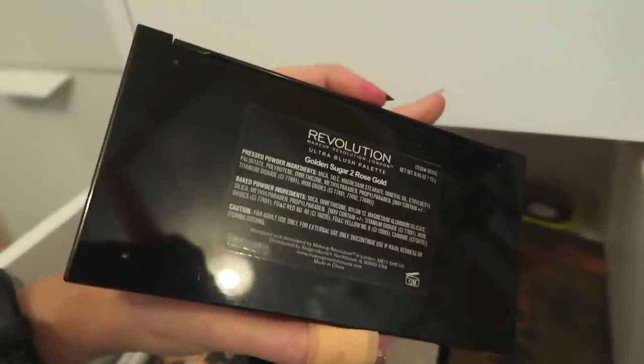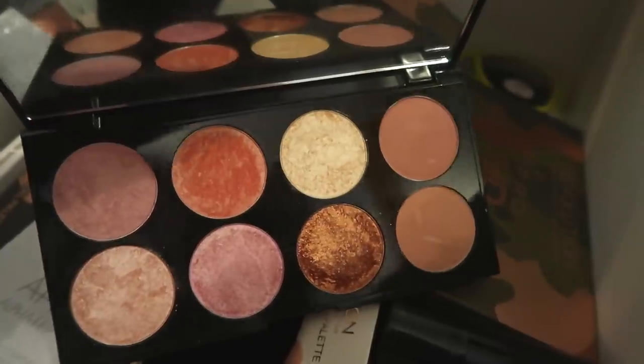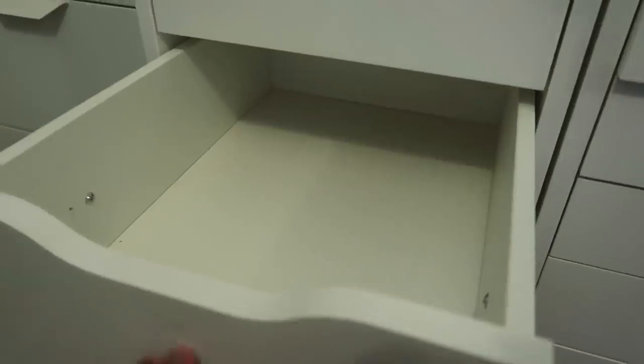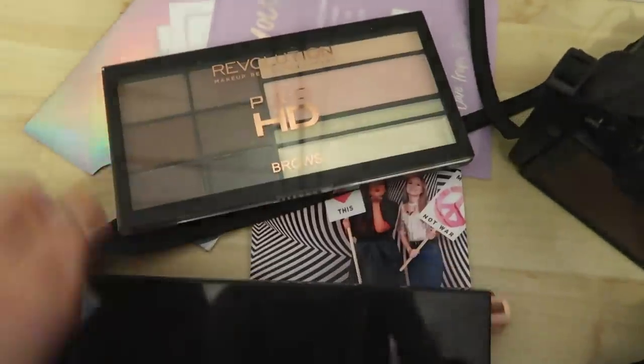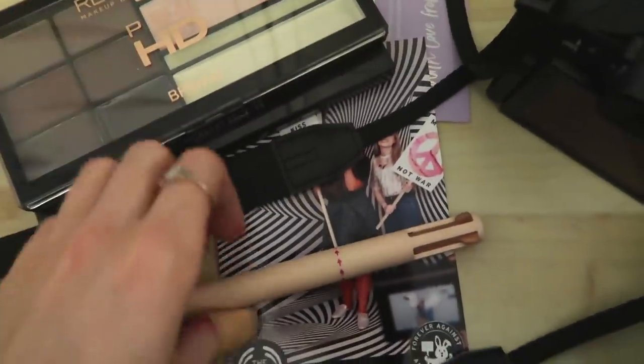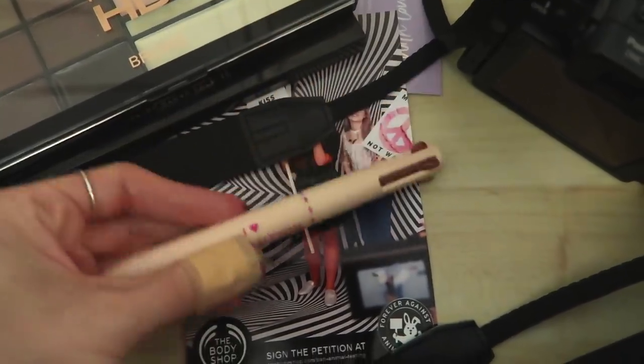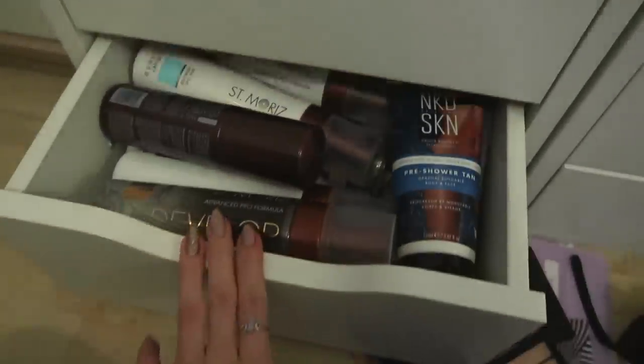This is the Ultra Blush Palette in Golden Sugar 2 Rose Gold. Interesting fact: this highlighter actually inspired the gold in my highlighter palette with Revolution. I've pretty much emptied a whole drawer. The only things I'm keeping: a blush palette, a Revolution eyebrow palette, the camera, the photo, and a clicky pen lip liner from I Heart Revolution. I need to take a break — I've been standing for two and a half hours and was severely dehydrated. Now I'm back to tackle the mascara drawer.